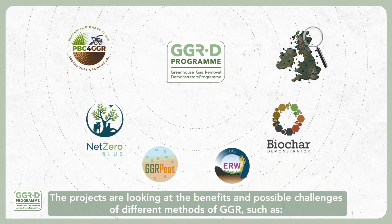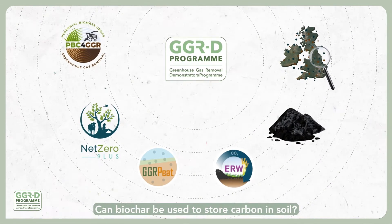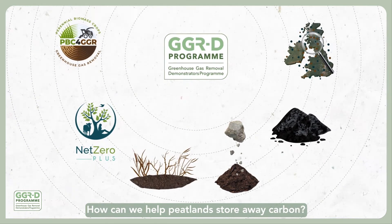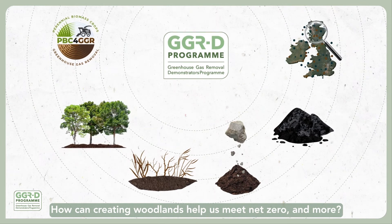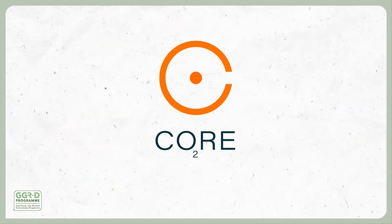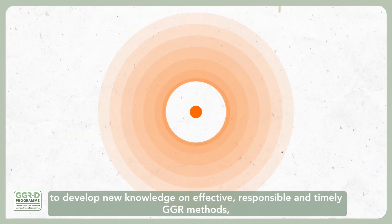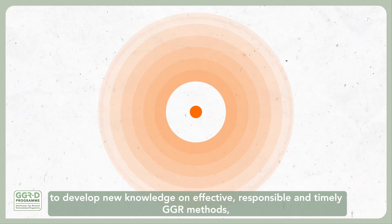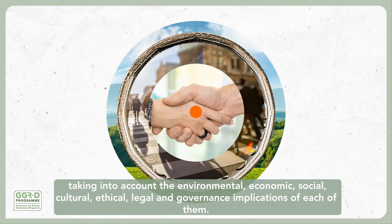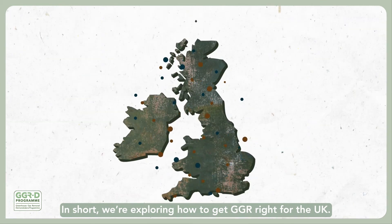The projects are looking at the benefits and possible challenges of different methods of GGR, such as: can biochar be used to store carbon in soil? Could quarry waste work? How can we help peatlands store away carbon? How can creating woodlands help us meet net zero and more? How much greenhouse gas can biomass crops remove? CORE will work closely with the GGR projects and others to develop new knowledge on effective, responsible and timely GGR methods, taking into account the environmental, economic, social, cultural, ethical, legal and governance implications of each of them. In short, we're exploring how to get GGR right for the UK.